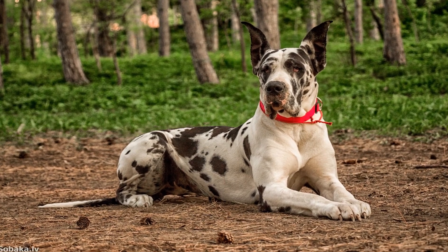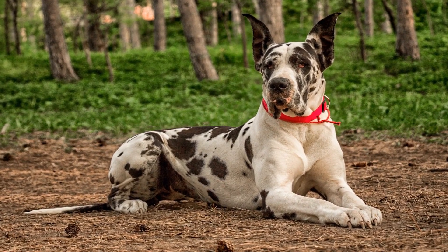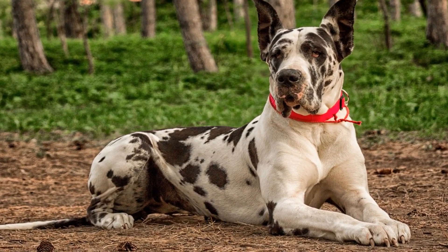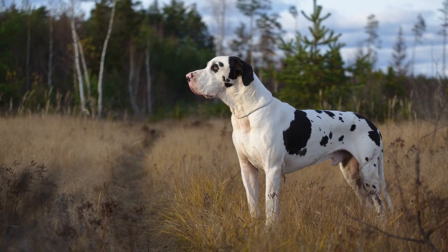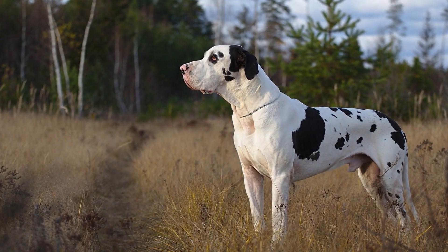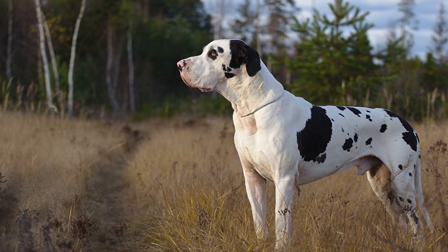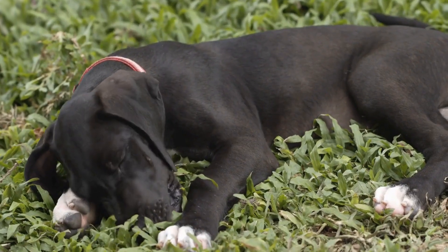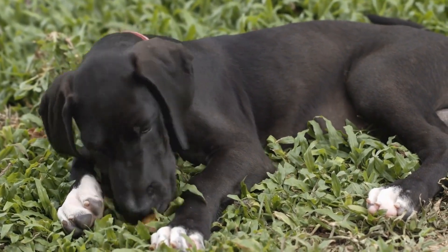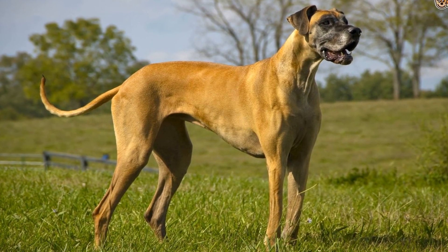As a responsible dog owner or enthusiast, it's important to pay attention to these subtle cues to better understand and communicate with your Great Dane. By observing their tail wagging and overall body language, you can gauge their emotions and respond accordingly. This understanding will help create a deeper bond between you and your canine companion.